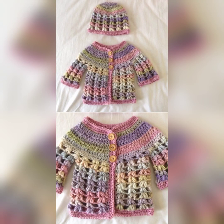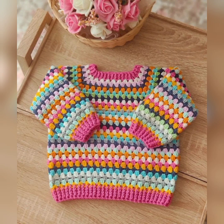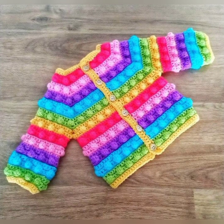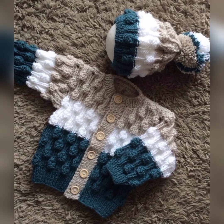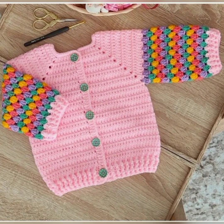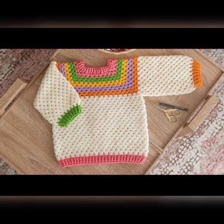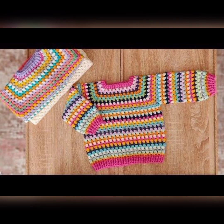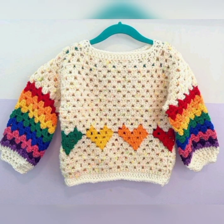Hello guys, how are you? I hope you are all fine and good. Welcome back to my YouTube channel, Lisa's Fashion. Today I am providing you beautiful ideas about crochet sweaters for baby girls. After the huge popularity of my crochet videos, I decided to design a new crochet set.